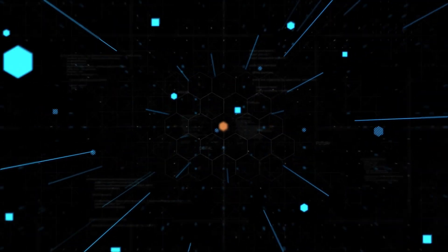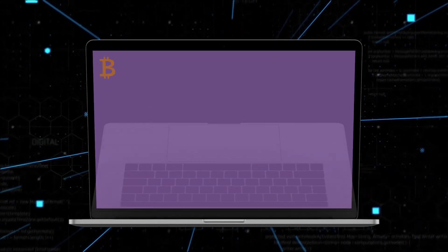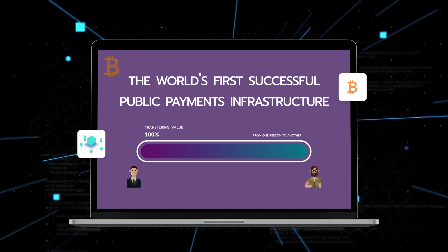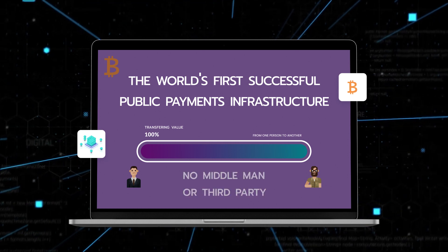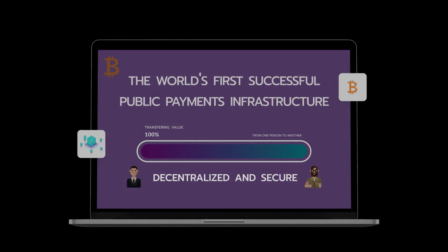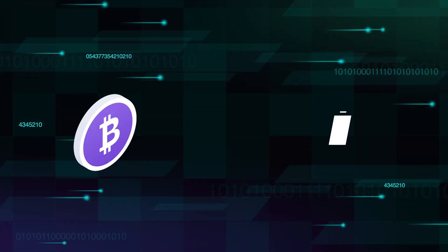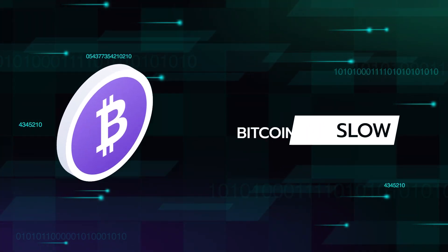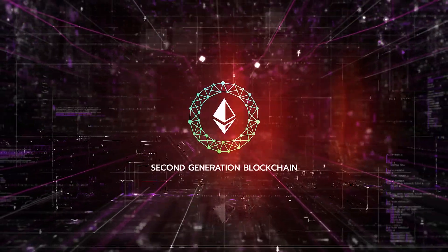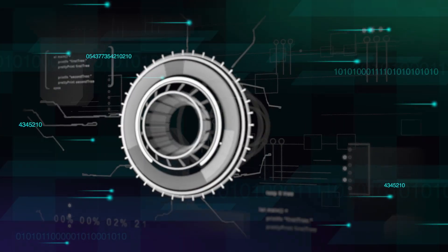Bitcoin is considered the first generation cryptocurrency and the world's first successful public payments infrastructure. The primary use of Bitcoin is transferring value from one person to another without the use of a middleman or third party. It is decentralized and secure, but has issues scaling to a large number of users. A common criticism of Bitcoin is that it is slow.